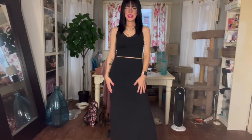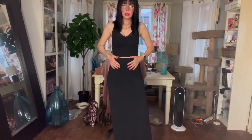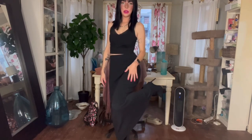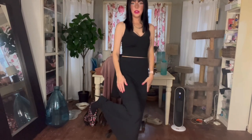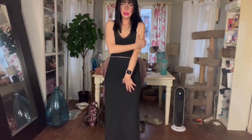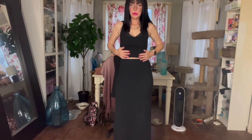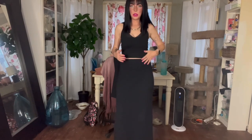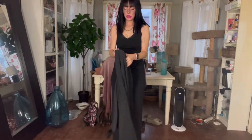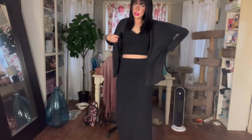Hi guys, this is Dee and it is now Wednesday. The look of the day is this slim long maxi skirt — it's pretty long, down to the ankles. I'm wearing it with my black stiletto pointy-toe shoes. Inside I've got a bra top on, but if I go outside later for some errands I've got this Zara knit that's really nice.